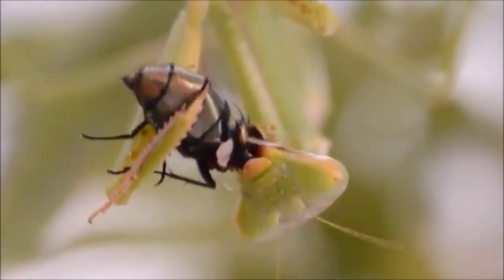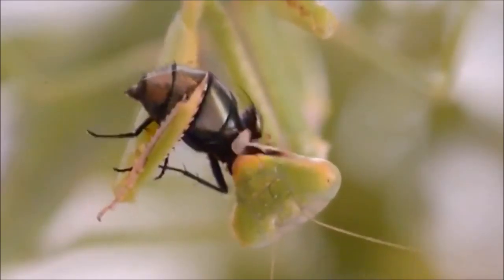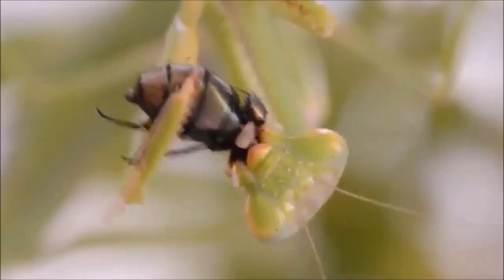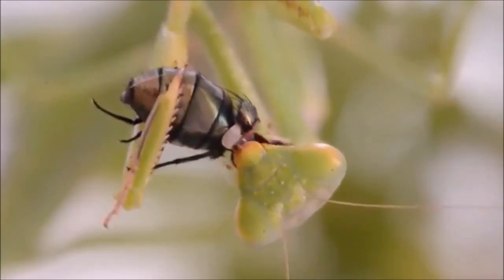They have two spike grasping forelegs in which prey items are caught and held securely. When adult, they can easily grab adult locusts and large cockroaches.